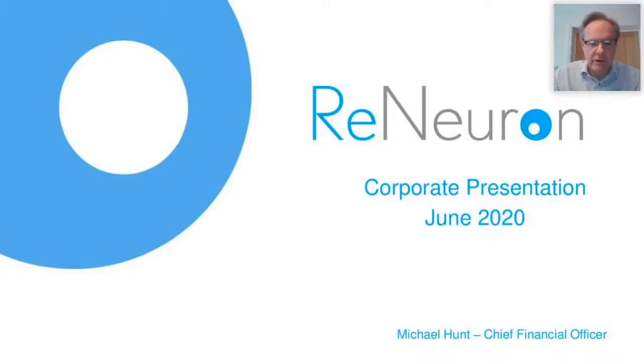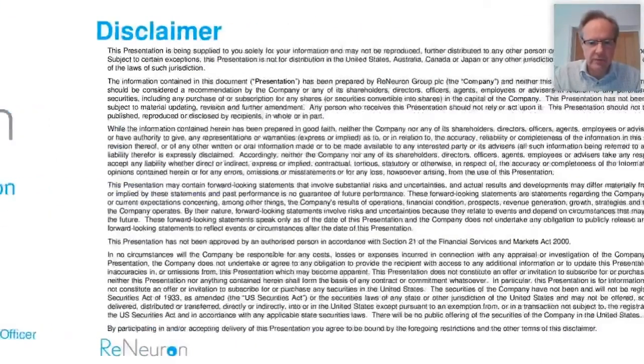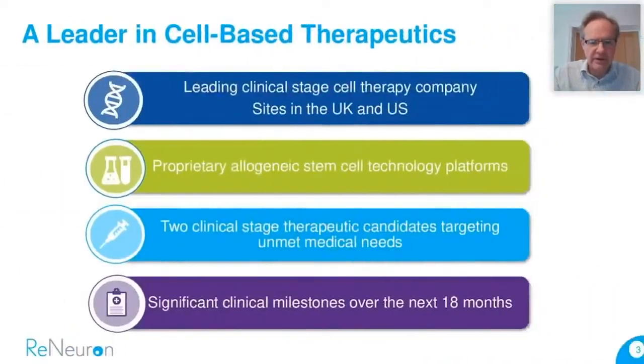I'm going to run through and tell you a little bit about Renewron. Apologies for those that already know something of our story, as I'll be going over probably some old ground, but hopefully there are enough people that won't be so familiar, and hopefully you'll get something from the next 20 minutes or so. We're actually quoted on AIM, worth about 42-odd million as of today. We are a pure play biotech business focused on harnessing the scientific and clinical potential of stem cells — a stem cell therapy company, and one of the pioneering plays in this field.